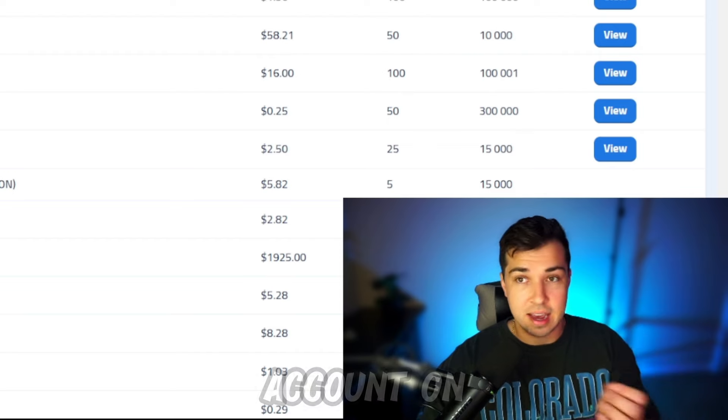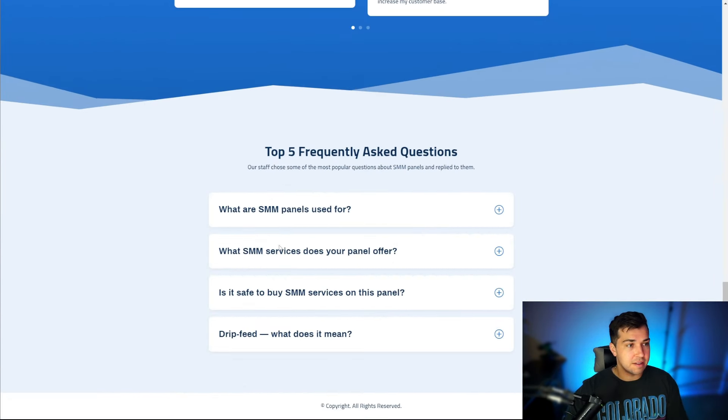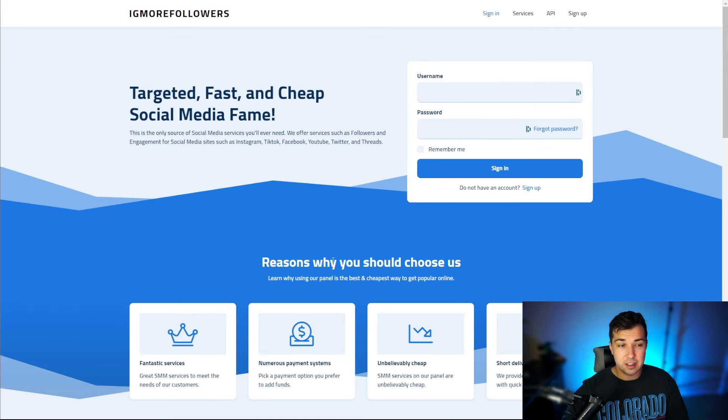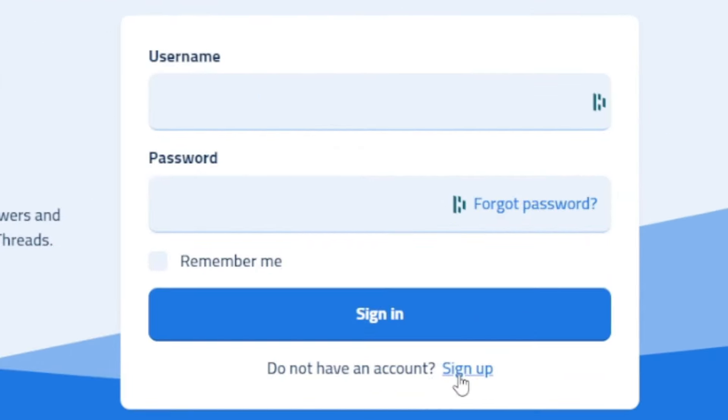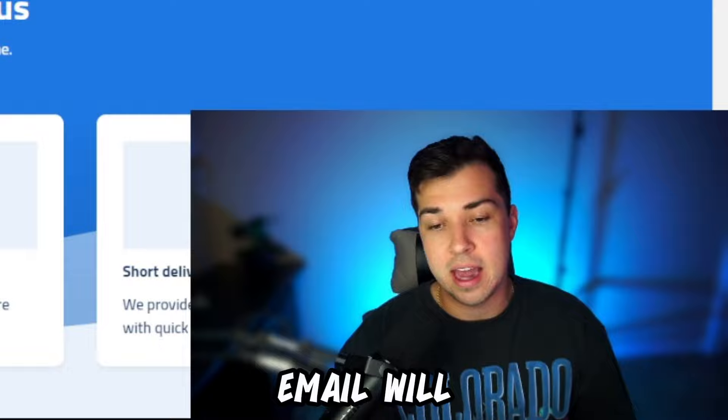The first thing you're going to have to do is make an account on this site. This is what their homepage looks like and they have some more information down here. You guys can also check them out on Trustpilot if you're concerned about them. You're going to have to click sign up and give them your information. A lot of times the confirmation email will end up in spam folders, so make sure you check your spam folder for that confirmation email.